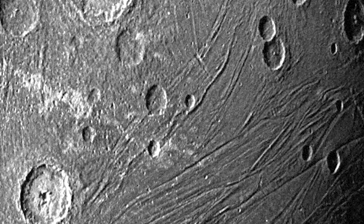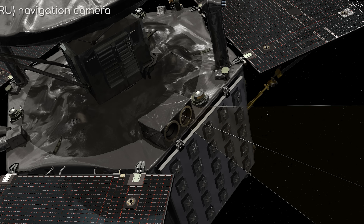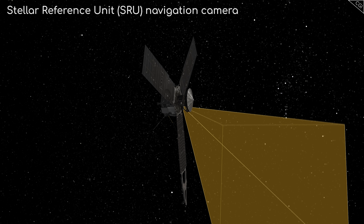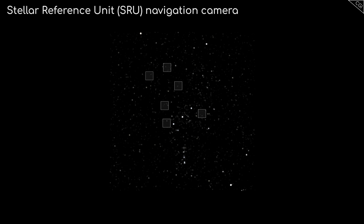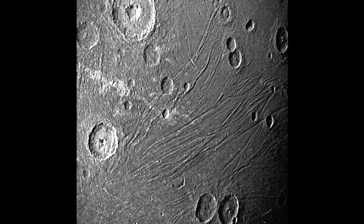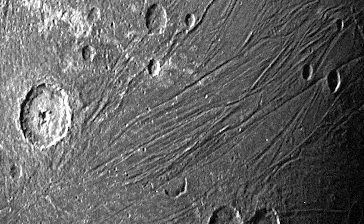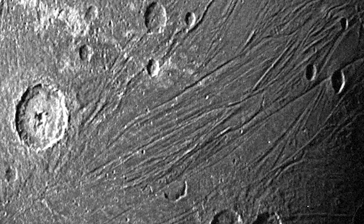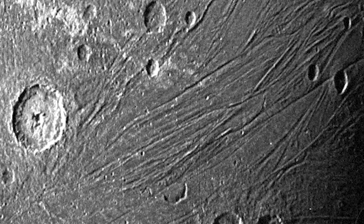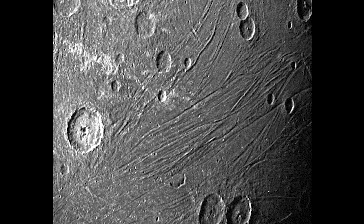Here is another remarkable image from the 7th of June — a photograph of Ganymede's dark side, taken by Juno's Stellar Reference Unit navigation camera. The Stellar Reference Unit was designed to keep Juno on course using starlight, making it ideal for photographing low light conditions. With a resolution of between 600 and 900 meters per pixel, you can again notice the moon's long striations and craters, some of which are stacked on top of each other.